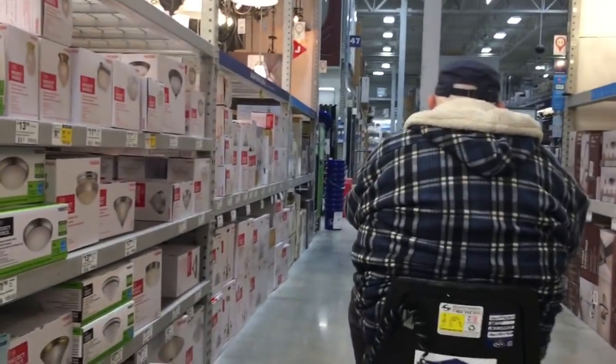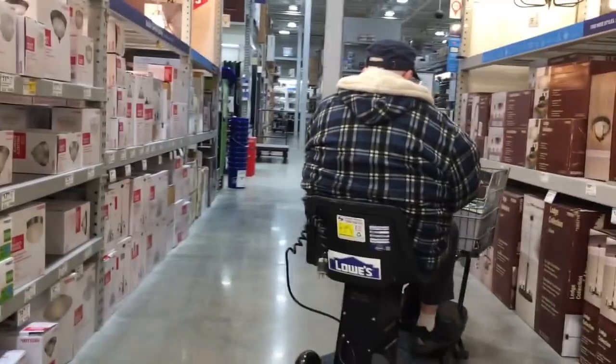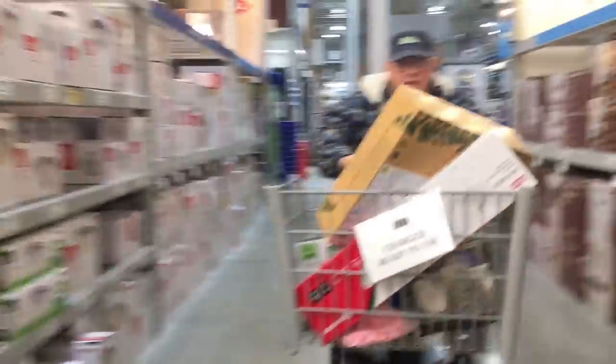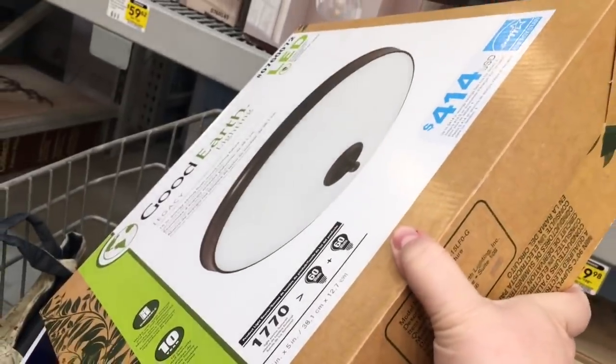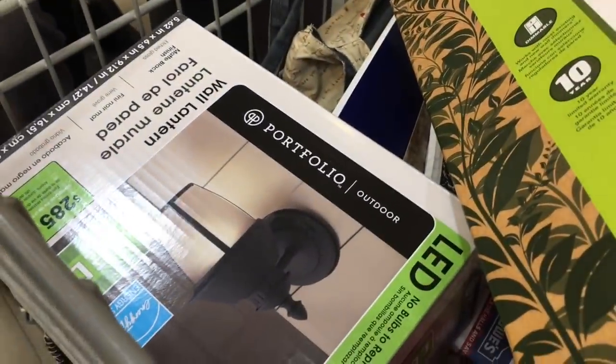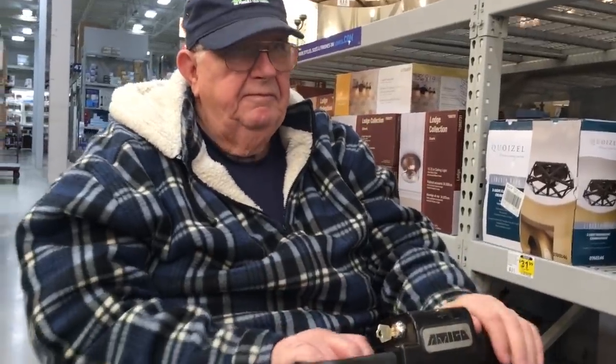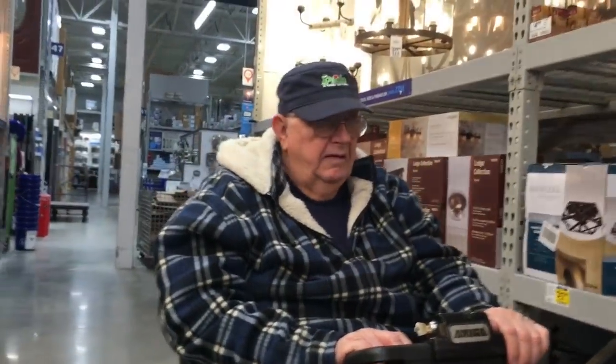We made it to Lowe's. Everything was thawed out in the van. We picked out some lights — there's my foot. We got this one right here for the kitchen main light, this one for the porch, and this one for over the sink — another pearl string light. Now we got to go get a shop vac, and then pick up our window. Then we'll be done at Lowe's today.